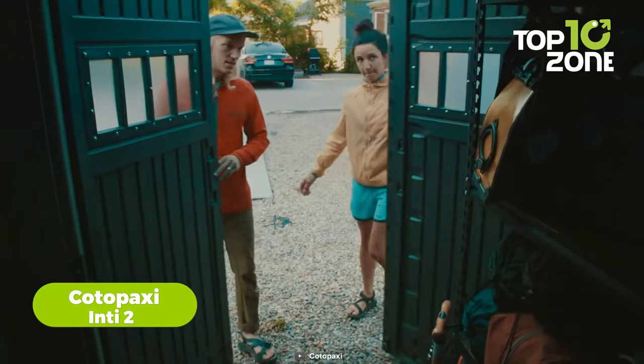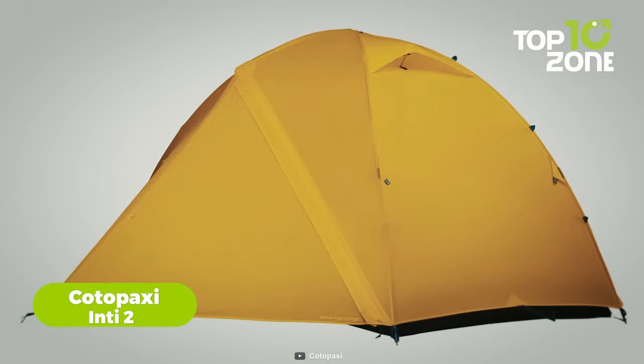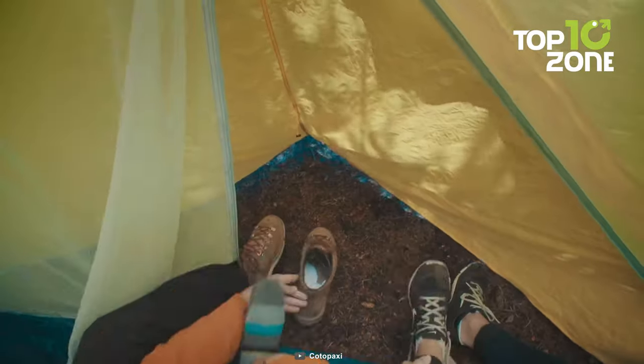First and foremost, you need a tent. Introducing the Cotopaxi NT2, which isn't just a tent — it's a modular shelter system that can adapt to your needs. It can be used as a two-person, three-season tent with a rainfly,